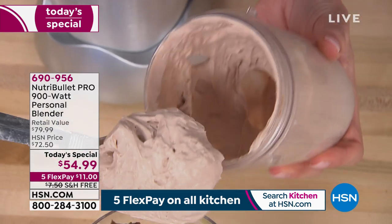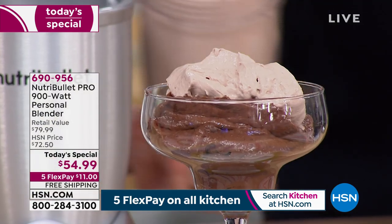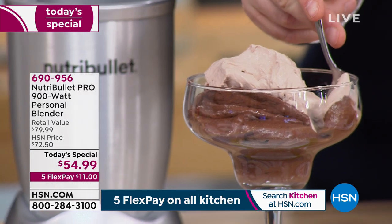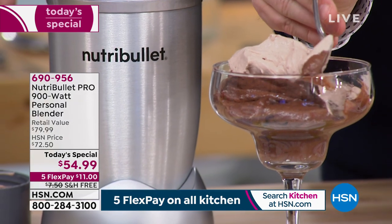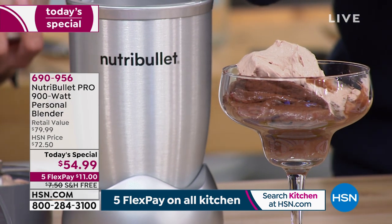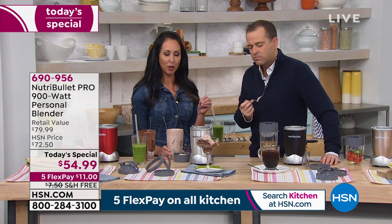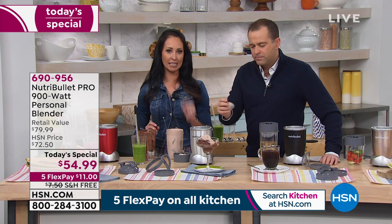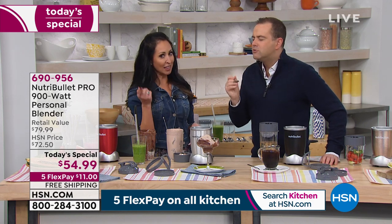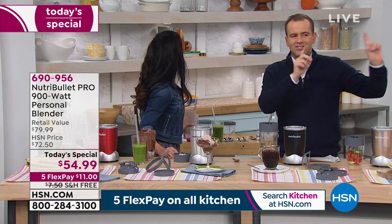My old fancy blender got donated because the NutriBullet was just so much easier. Look at the beautiful consistency — this is just heavy cream and vanilla extract on top of that beautiful cocoa chia mousse with avocado. You have these ingredients in your fridge and that's why it's so simple. Ten left on green, 15 left on navy, rose gold is the number one bestseller in this presentation.